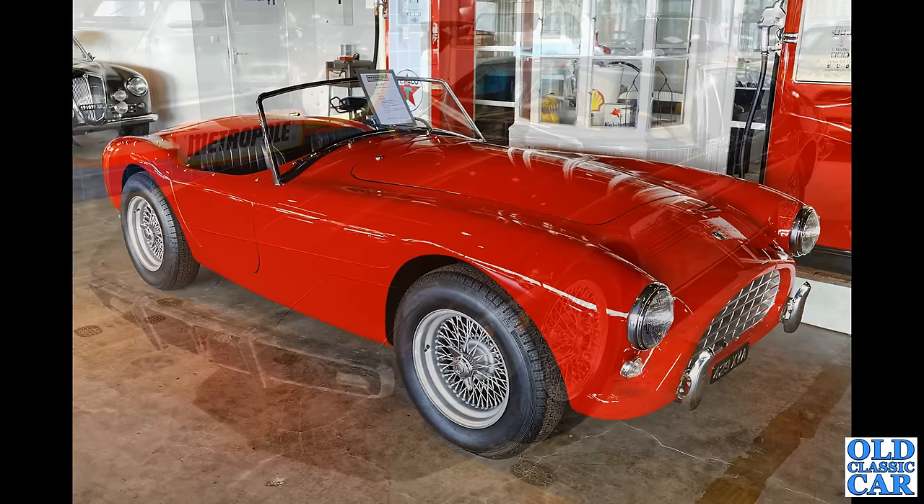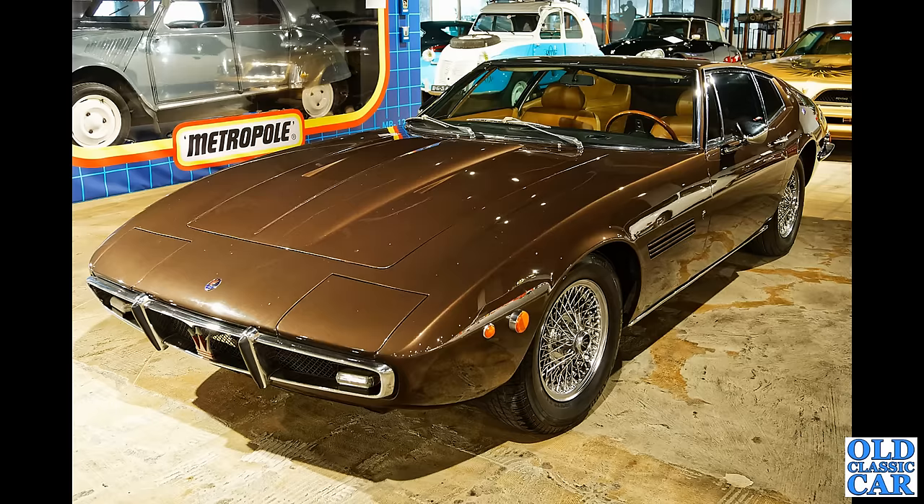Here's a low-slung supercar of the 1970s — this is the Maserati Ghibli 4.9 SS of 1971. I'll deal with those two CVs alongside, especially the one in the oversized toy box — that is great.